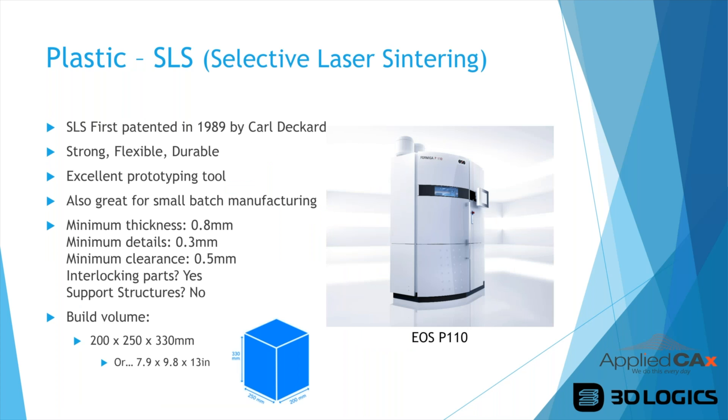SLS goes back to 1989 and is one of the earlier 3D printing technologies. We get very strong, flexible, durable nylon parts — it's an excellent prototyping tool but also good for small-batch manufacturing. Right now we're running 66 parts for a customer — large bracket pieces for end-use, not just prototyping. There are design considerations like minimum thicknesses and clearances, and we can do interlocking parts. Importantly, SLS requires no support structures since parts are built within a powder bed.